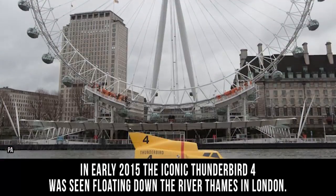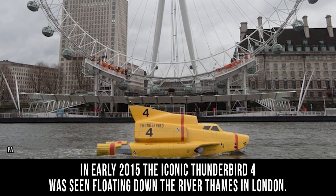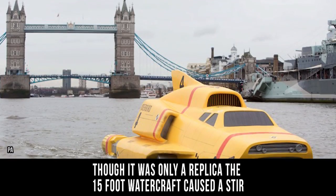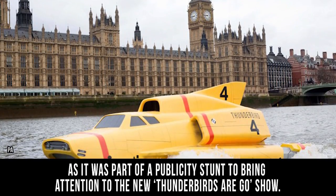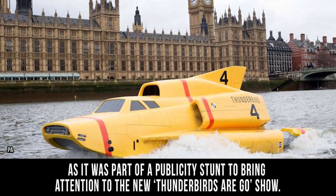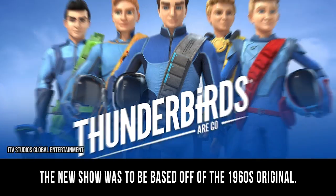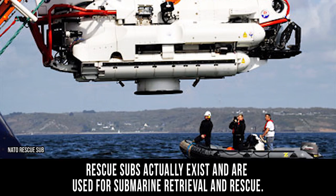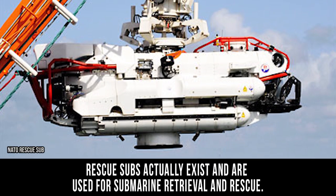In early 2015, the iconic Thunderbird 4 was seen floating down the River Thames in London. Fans of the classic Thunderbirds TV show were definitely surprised. Though it was only a replica, the 15-foot watercraft caused quite a stir, as it was part of a publicity stunt to bring attention to the new Thunderbirds Are Go show. The new show was to be based off of the 1960s original. The Thunderbird 4 may have been a fictional submarine, but the concept was not completely unbelievable — rescue subs actually exist and are used for submarine retrieval and rescue.